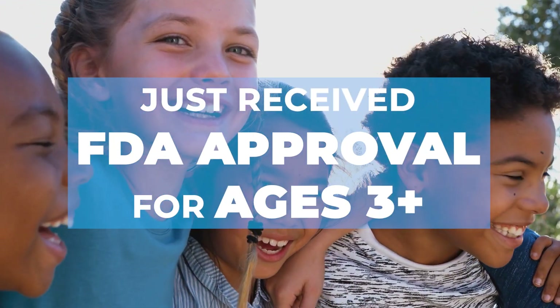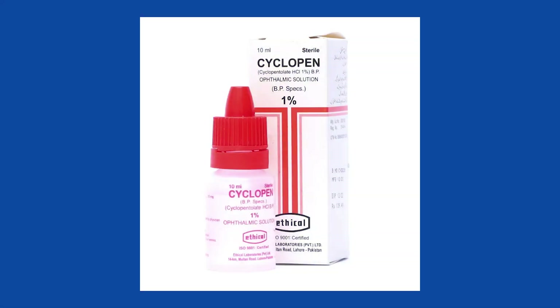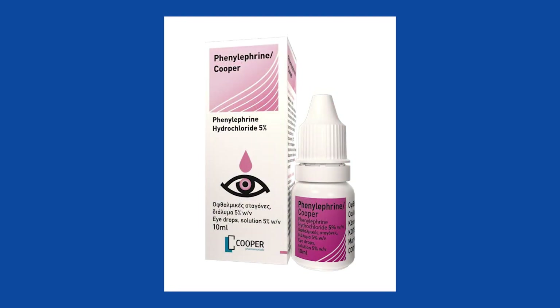Currently, it's also being studied in children, so it might get FDA approval for kids ages three and above. But is this actually going to be a benefit? For kids, we use a stronger dilating drop than we use for adults. The trials for Nixol didn't study the strong drop that we use in kids called cyclopentolate. Instead, they studied tropicamide and phenylephrine. So we really don't know if it's going to be effective for children, who we typically use the stronger drop for.